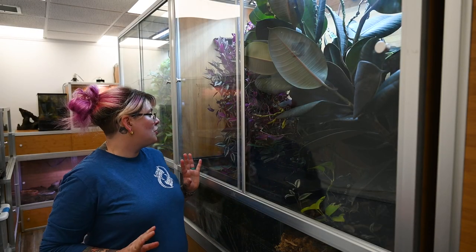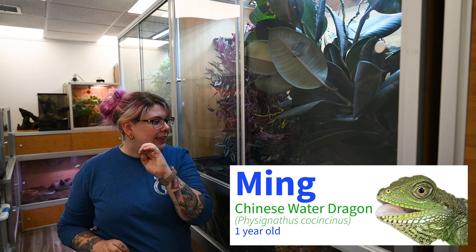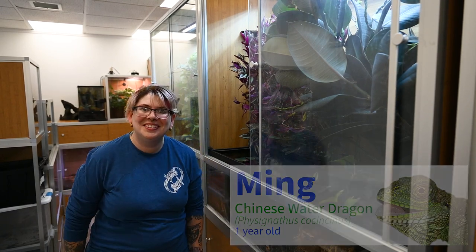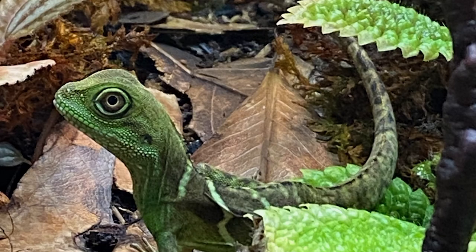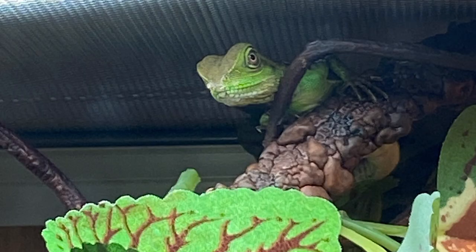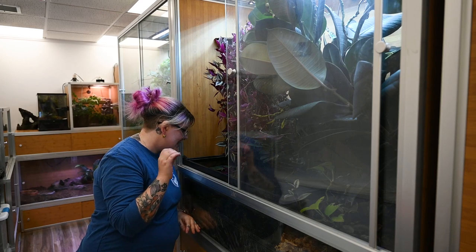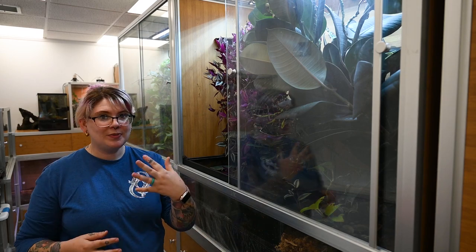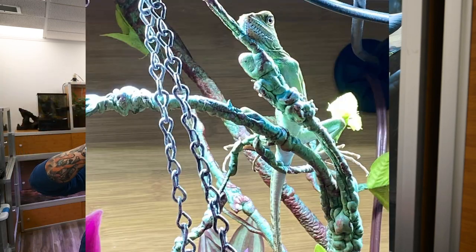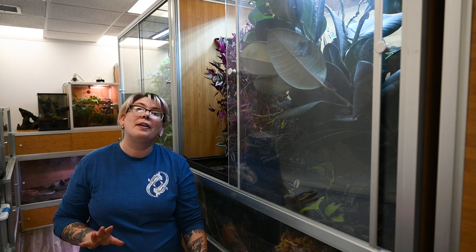Our next animal is super good at camouflage — I'm actually having a hard time finding him right now. It is a baby Chinese water dragon named Ming, about a year old. I'll make sure to add some photos of him to this video. Chinese water dragons are amazing — they get to be about 3 feet long including their tail. We currently have him housed in a 4x2x4 enclosure with live plants and a fish tank containing guppies and live plants. In the wild, Chinese water dragons live along riverbanks and swamps, and when threatened they drop into the water, where they can hold their breath for up to 25 minutes.